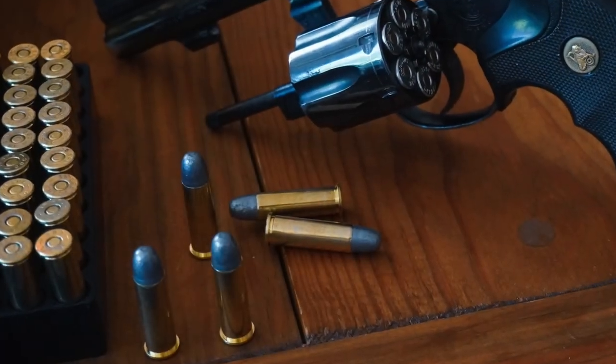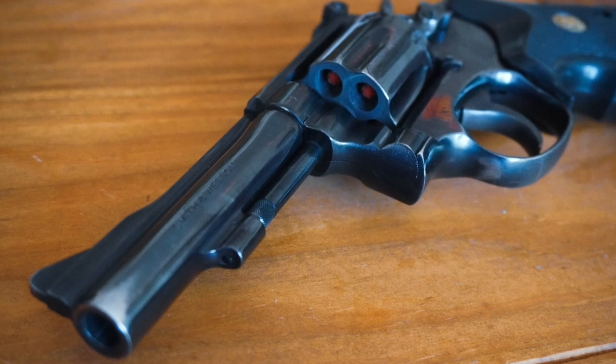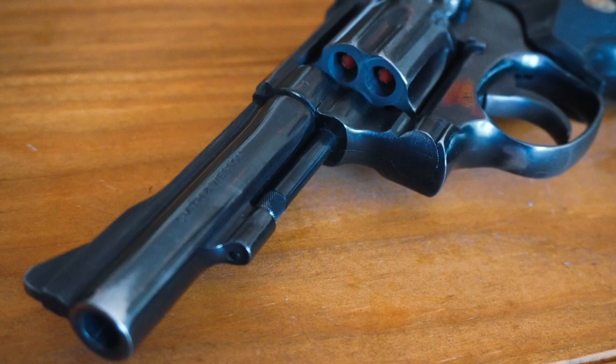It was designed for the most common revolver cartridge of the day, the .38 Special, and has a 4-inch barrel, although other barrel lengths were offered over the years.